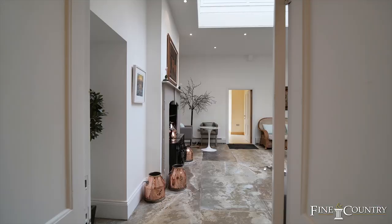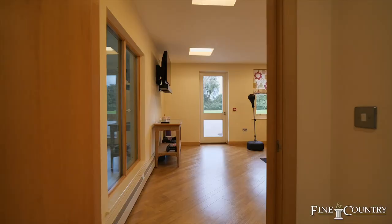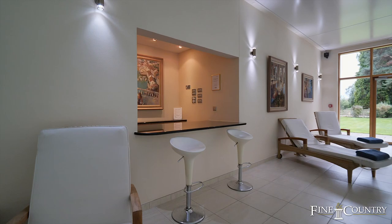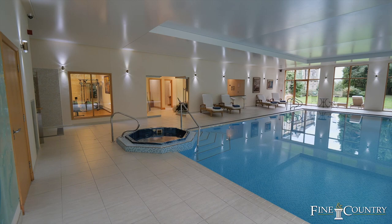How about this for a leisure suite? Beautiful again. As you come into the leisure suite, you've got two really well appointed changing rooms, access through to a gym, a great catering kitchen and bar area, and then the swimming pool, the steam room, the sauna, and access straight out to a rear terrace as well.